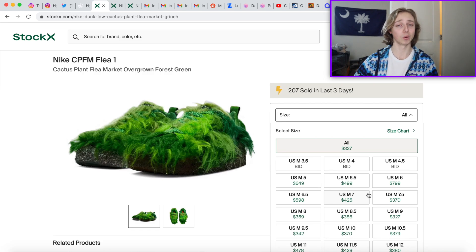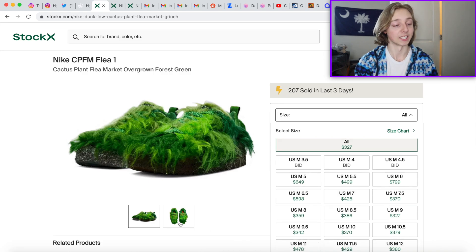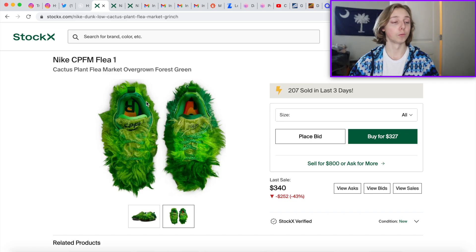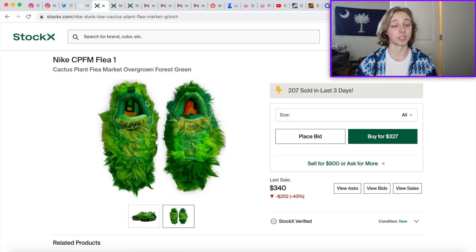I would probably rock these — they're pretty cool — but I'd really have to figure out what I'm wearing with them. It's such a unique shoe. I've also seen people cutting the extra grass/fur off the sneaker, and it looks not half bad, though that does decrease resale value. Overall, the CPFM Overgrown Forest Green Flea Ones are a great long-term hold. It's a very interesting sneaker with a lot of unique details, and that's why I feel like it stands out and could be worth more in the future.